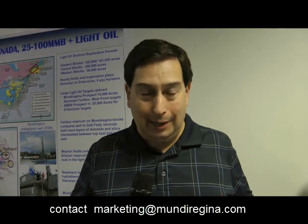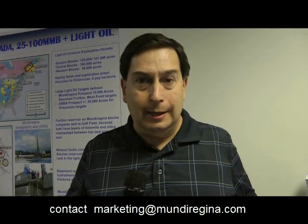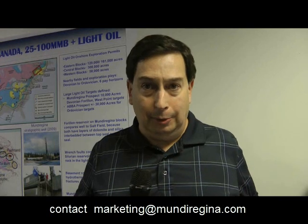Thank you for listening. That concludes the technical overview of the Mundu Regina blocks. There's an extensive data room online, and you can learn more by contacting marketing at mundurugina.com. Many great individuals have done work on this, including Stéphane Séjournet, a Montreal geologist, and Mariel Levesque, a Quebec City operations manager. Not only is there the potential for new reserves for Canada and for Gas Bay, but also the potential for employment and economic stimulation. And one of the really great things about Mundu Regina is they've worked very well with the First Nations so that everyone will benefit from all of these exciting prospects and the great oil and gas potential of this area.